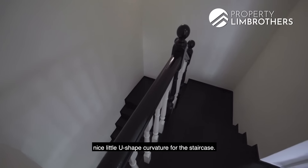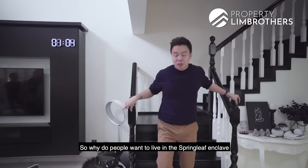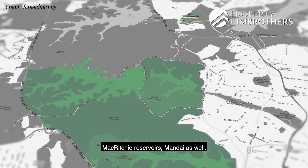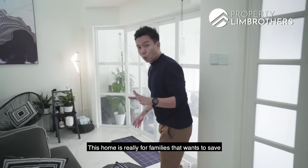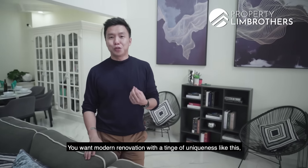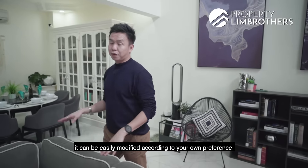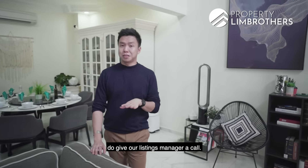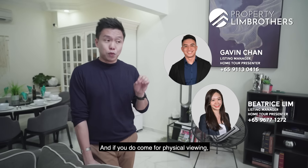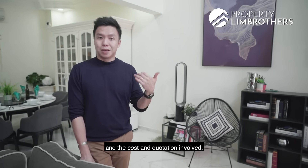There's a nice U-shaped curvature for the staircase, so you don't feel like you're running up a long straight flight. People want to live in the Springleaf enclave because they want to live close to nature — close to Lower Pierce Reservoir, Upper Pierce Reservoir, MacRitchie Reservoir, and Mandai. You can bring your kids to the zoo. This home is ready for families who want to save the hassle of having their own renovation timeline. You get modern renovation with a tinge of uniqueness like this Tudor Colonial inspired home. If you want to change the theme, it can be easily modified. Do give our listings manager a call — the link is just right below. If you come for a physical viewing, our landed report will show you the possibilities for this home and the costs and quotation involved.